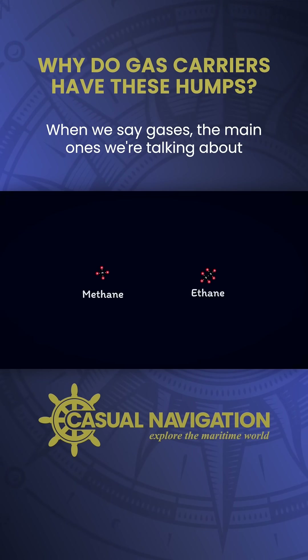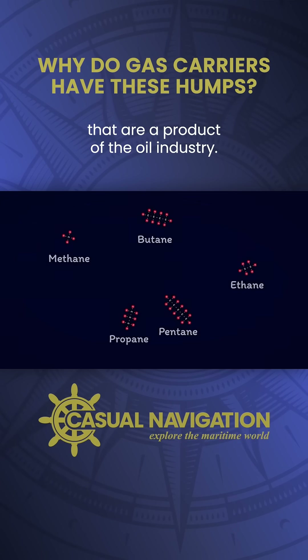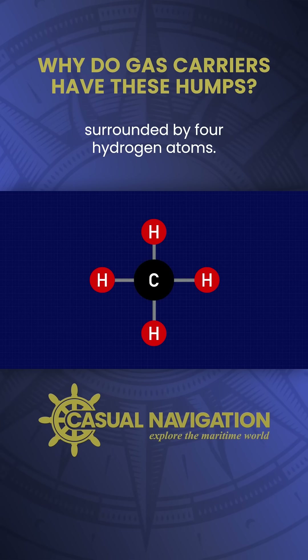When we say gases, the main ones we're talking about are LNG and LPGs — essentially hydrocarbon chains that are a product of the oil industry. The lightest is methane, or liquefied natural gas, which is a single carbon atom surrounded by four hydrogen atoms.